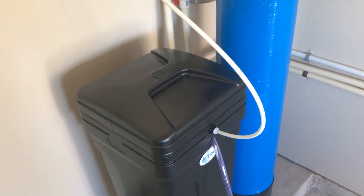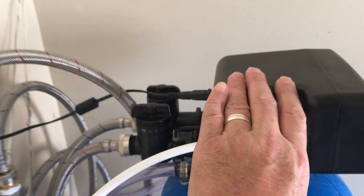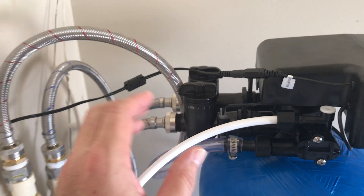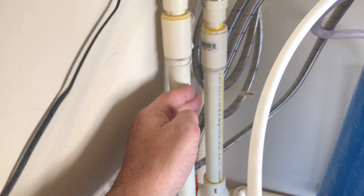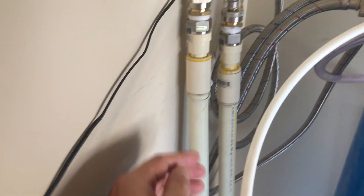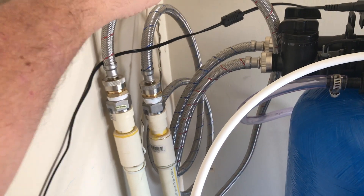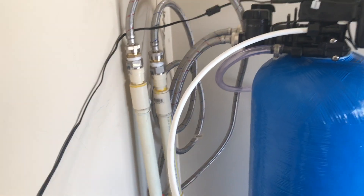I went to Lowe's and took the control valve with me to show them what I was trying to hook up to. I took pictures of the pipe and showed them I'm trying to come off of this pipe and connect it to this system, and they were able to help me out. I got a couple of adapters and chose to use flexible hose, which gives me some flexibility and is much easier to put together.